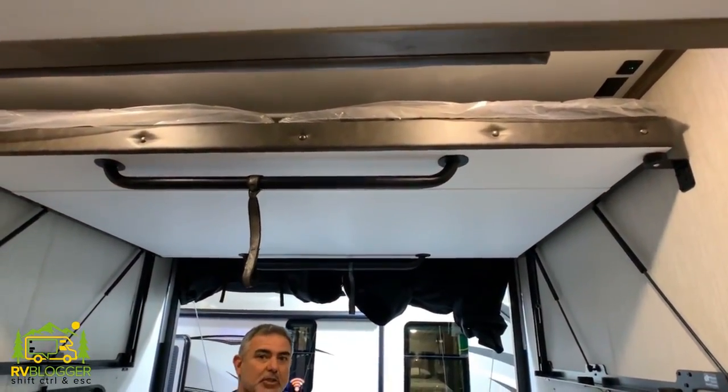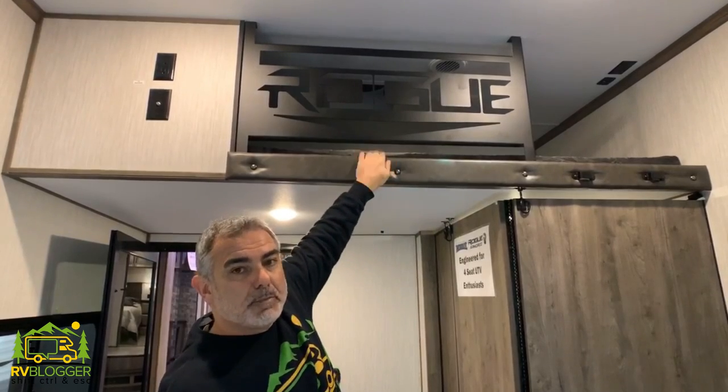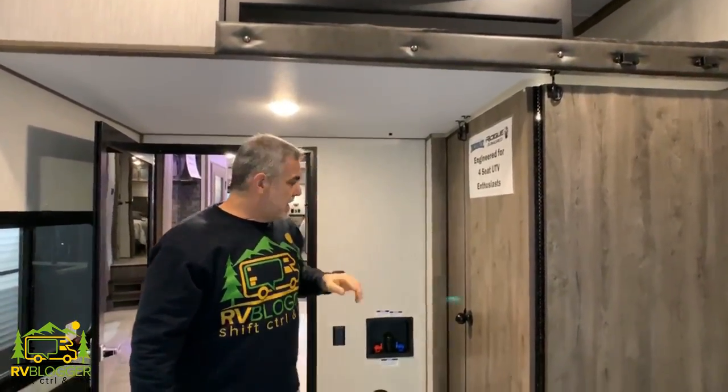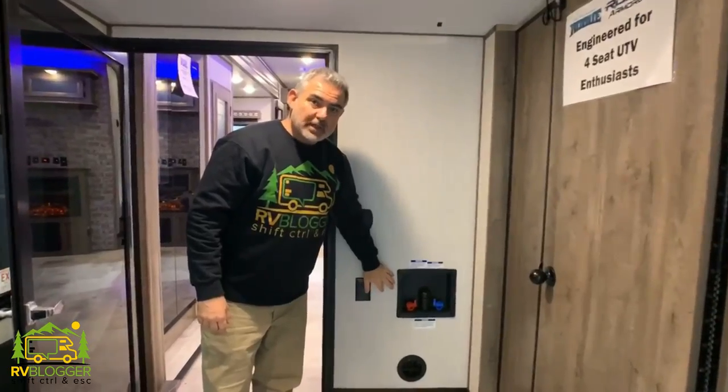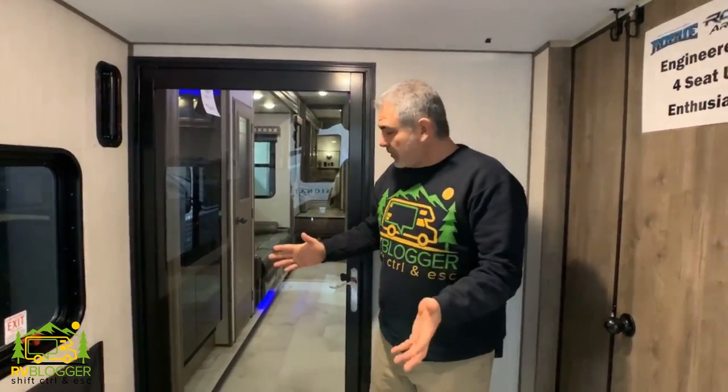One other neat feature in this garage that I haven't seen very often is a bunk over the top — really a cool extra sleeping spot. Out here in the garage area there's also a rough-in for a washer and dryer. It also has a really nice glass door which separates the garage area from inside the fifth wheel, so any gasoline smell out here won't make its way into the rest of the RV. There's also a half bath located in the garage area.